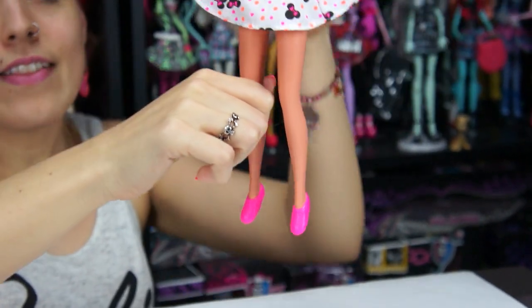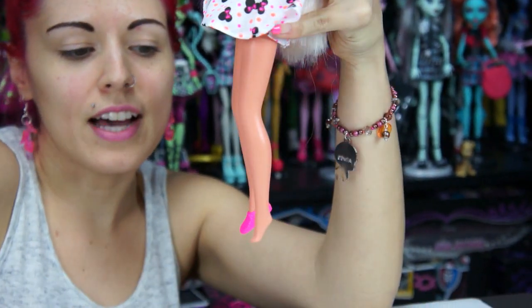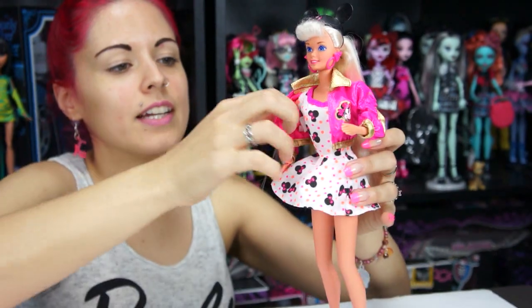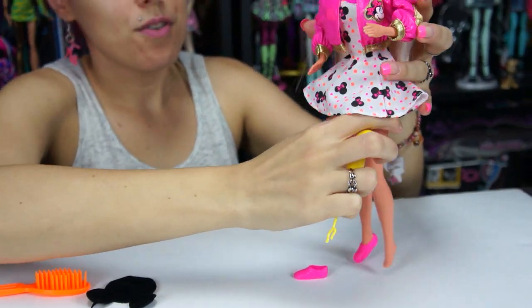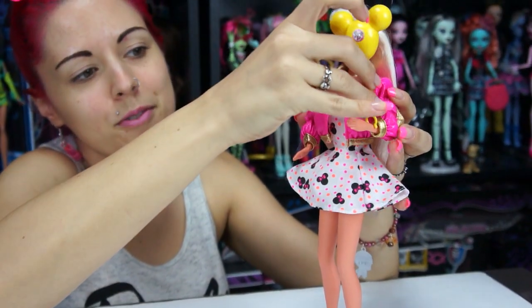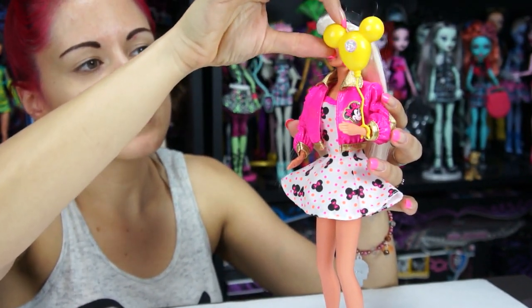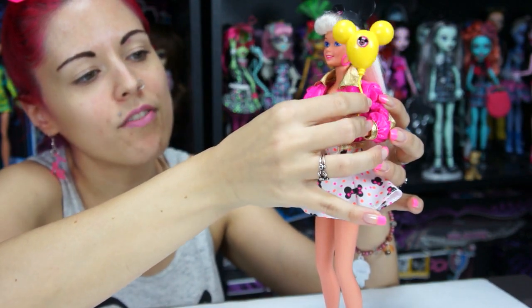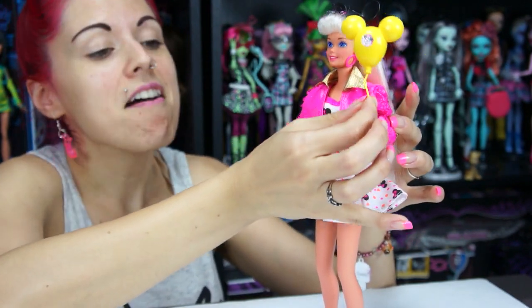Her foot is molded for a high heel but they just put a flat shoe on, so she can't really stand on flat feet — she's more on tippy toes constantly. That's one downside of old Barbies. Now her accessories — the jacket keeps peeling every time I touch it. She comes with this really cool balloon: it's pretty heavy plastic, yellow with a Mickey sticker on the front. It goes on her wrist like this. I actually have a blue one somewhere from my old dolls.